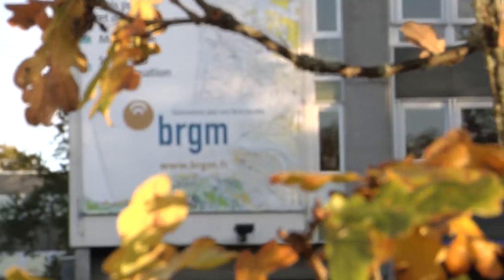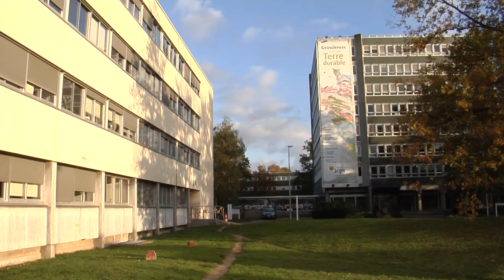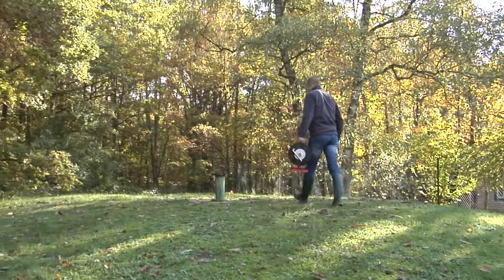Le BRGM, c'est le Service Géologique National, l'établissement public qui s'occupe de tout ce qui traite des sciences de la terre, notamment des eaux souterraines. En région Centre, on réalise notamment des études pour améliorer la connaissance des nappes souterraines, les sens d'écoulement, la qualité des eaux souterraines, et également le suivi des nappes par le biais de piézomètres.